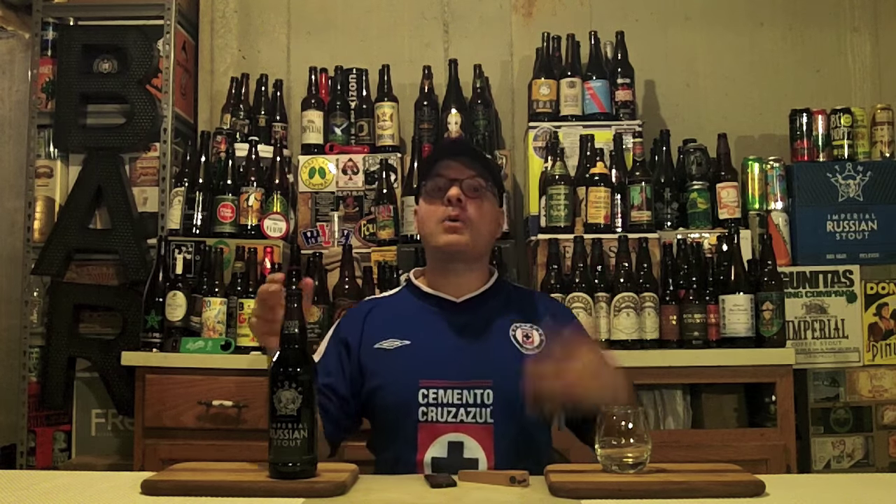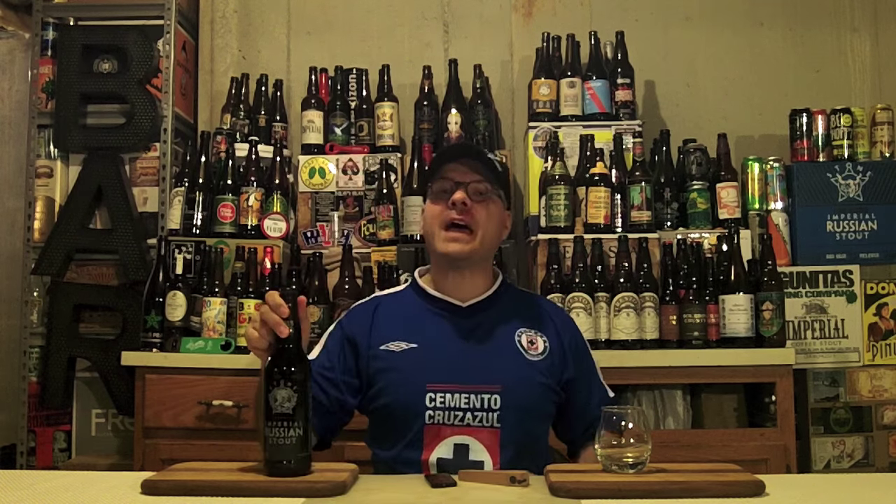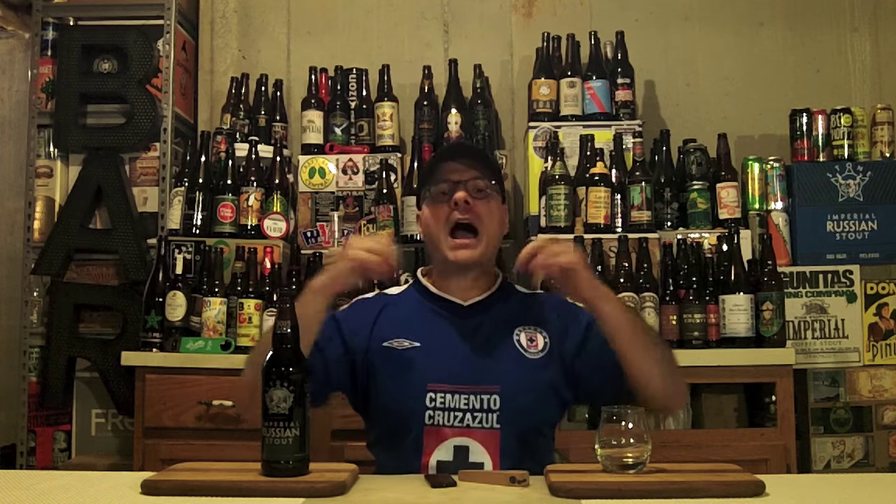And from whom do we have this end-of-the-evening, I've-finished-all-my-work, kicking-back kind of beer today? We've got one from Stone Brewing Company out of Escondido, California, US of A. We have their Imperial Russian Stout 2015 vintage. I've been drinking this beer for years — it's one of my favorite classic stouts, and it clocks in at 10.6% ABV and 65 IBUs.